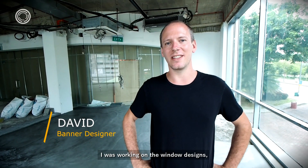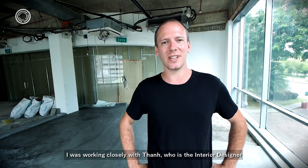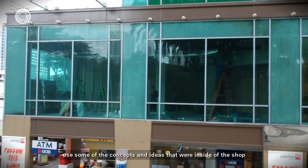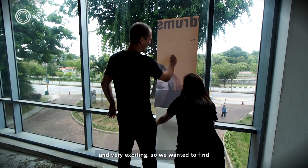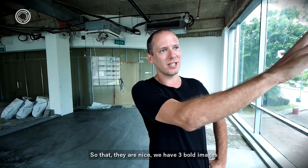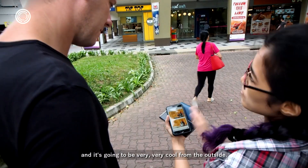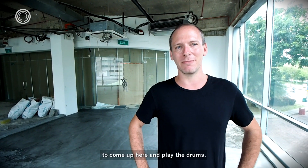I'm David and I was working on the window designs for the three windows here at My Drum School. I was working closely with Tan, who's the interior designer, and we wanted to use some of the concepts and ideas from inside the shop and bring them to the outside. We used a lot of the circle patterns and wanted to make it very dynamic and exciting — finding the right images and doing the right treatment. We have three bold images with nice effects on three people, all students and teachers at the Drum School. It's going to be very cool from the outside and draw people's attention to come up here and play the drums.